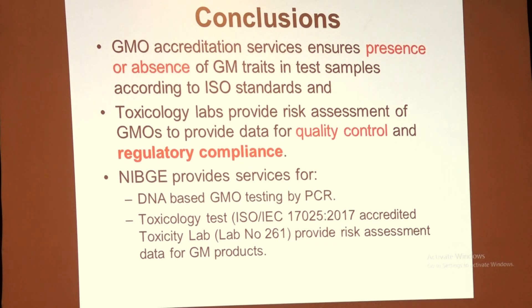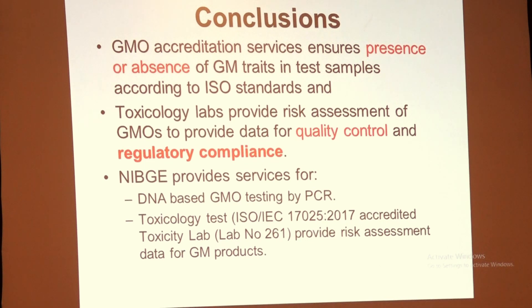In summary, GMO certification services ensure the presence or absence of GM traits in test samples according to ISO standards. Toxicology labs provide risk assessment of GMOs to provide data for quality control and regulatory compliance. NIBJI offers PCR-based GMO testing and toxicity tests.